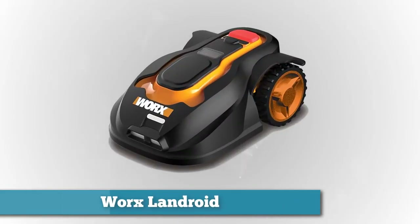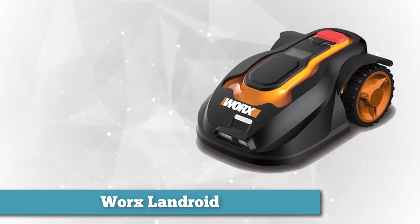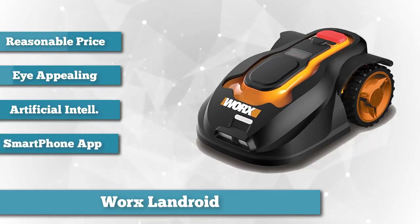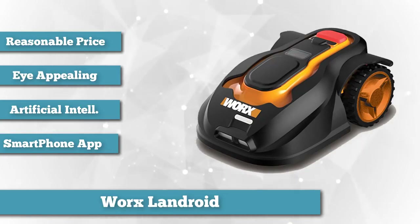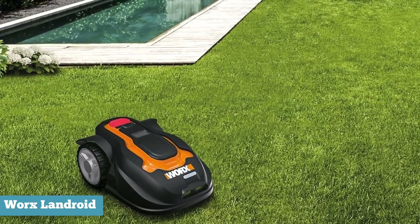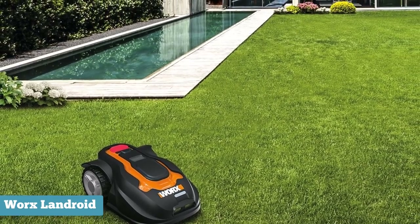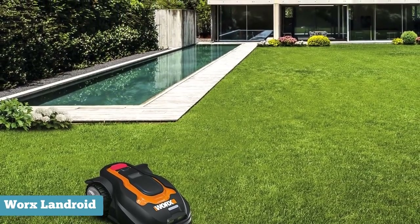Next on our list is the Worx Landroid. At a mere grand, the Landroid is one of the more reasonably priced models out there. Emblazoned in the traditional Worx orange and black color scheme, the Landroid is appealing to the eye in a field brimming with utilitarian competitors. This robotic lawnmower uses a so-called artificial intelligence algorithm to maneuver through narrow areas, and also allows the Landroid to mow in a seemingly haphazard pattern with minimal unnecessary overlap.